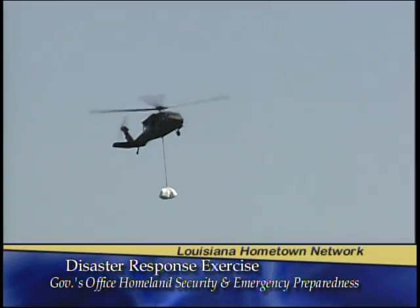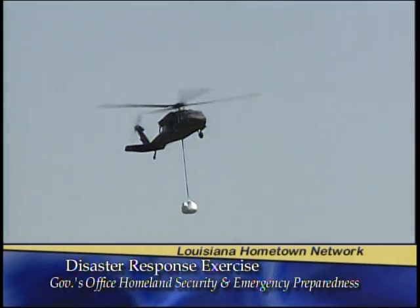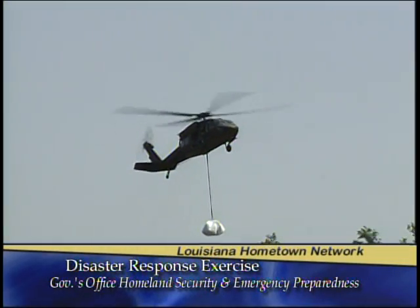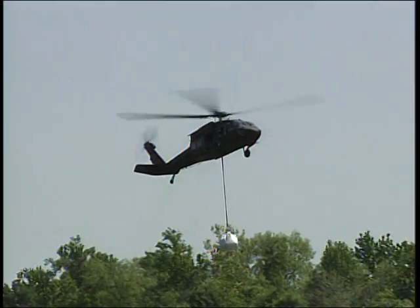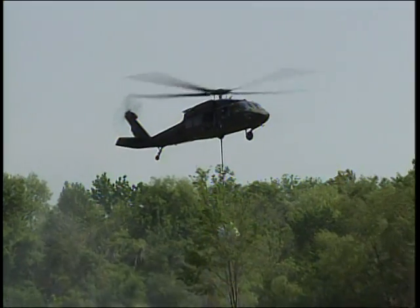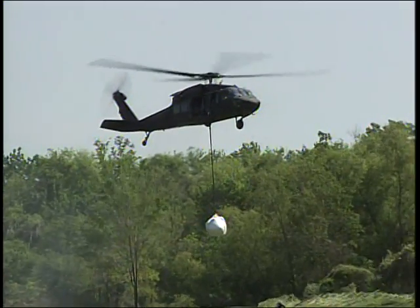Sling operations utilizing the UH-60 Blackhawk — you'll see it coming in from the north. We have one UH-60 that's going to be sling loading approximately an 8,000-pound sandbag. These operations were conducted for Katrina and Deepwater Horizon — what they do is reinforce levee systems, address levee breaches, or block access as we did during Deepwater Horizon for oil spill operations. In conjunction with the Blackhawk helicopter, the 244th and the 769th Engineer Battalion fill the sandbags, rig the sandbags, and coordinate the pick-ups.